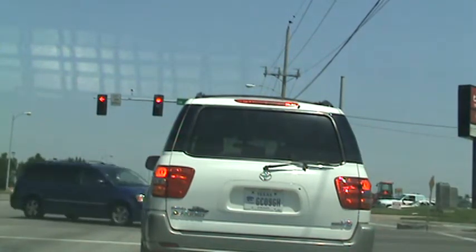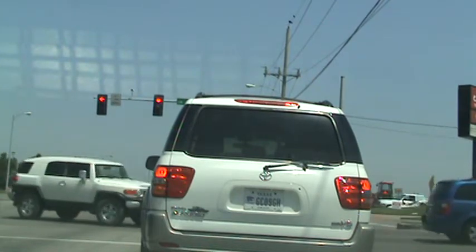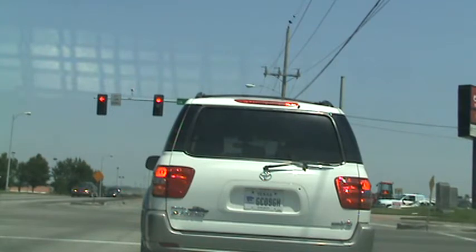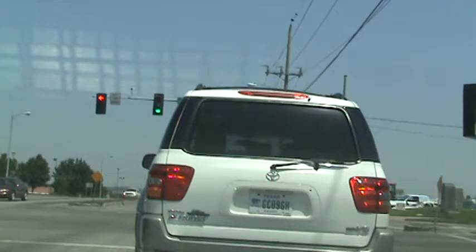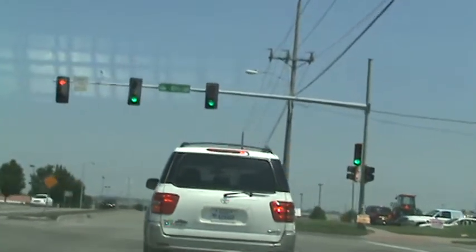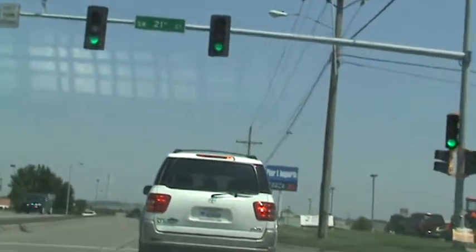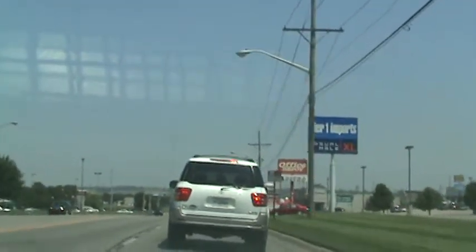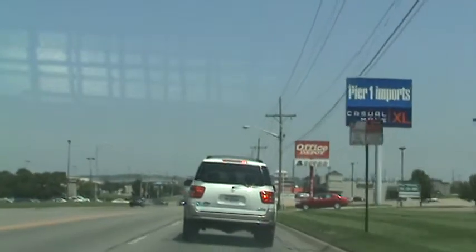We're headed northbound on Wanamaker at the intersection of 21st Street. It's Monday, June the 6th, 12:19. This is the first of eight traffic signals on the NSYNC system. The speed limit along Wanamaker is 40 miles an hour. It's pretty busy at lunchtime because there's a lot of restaurants and shopping.